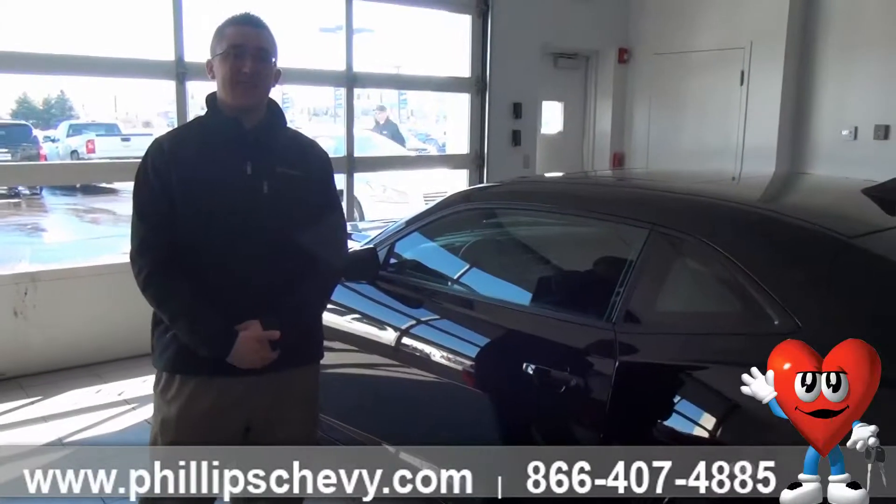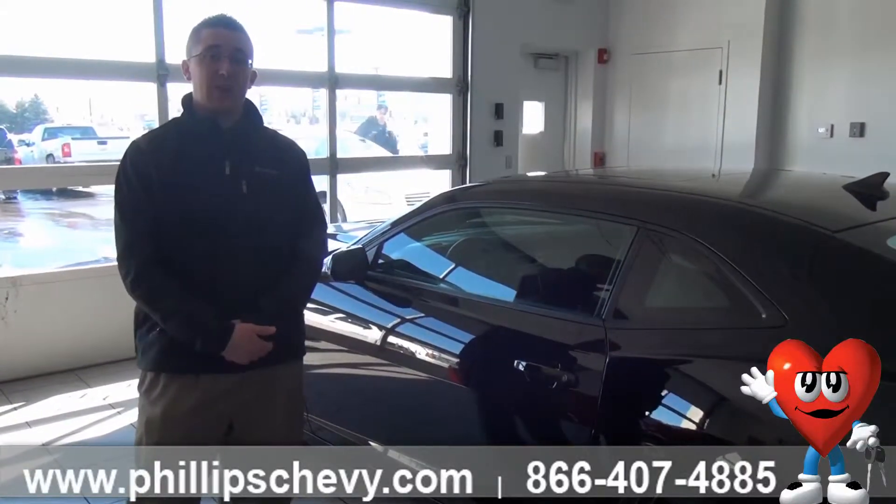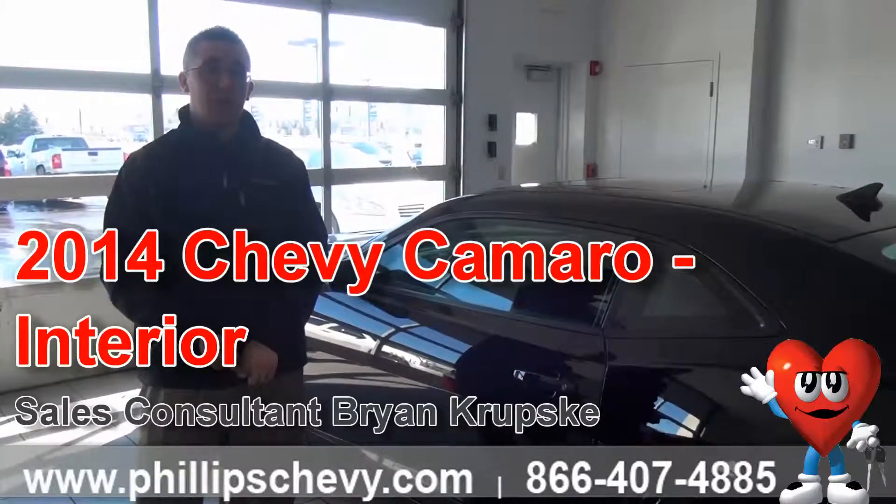Hi, I'm Brian Krupski. I'm one of the sales and leasing consultants over here at Phillips Chevrolet in Frankfort. Today we're going to be going through the interior on a 2SS RS package Camaro.